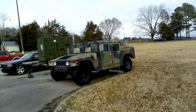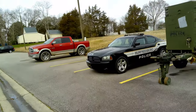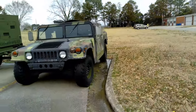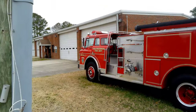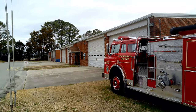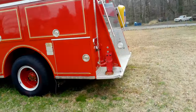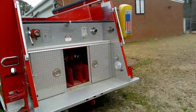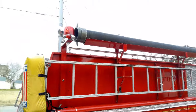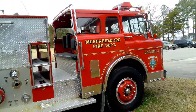There's a Hummer — the Murfreesboro Police thing. Let's look at the car — it's pretty cool. I'm not sure what they used the Hummer for. There's an old fire truck, Engine 3 — it must roll. Public Rock Station. Pretty cool fire truck.